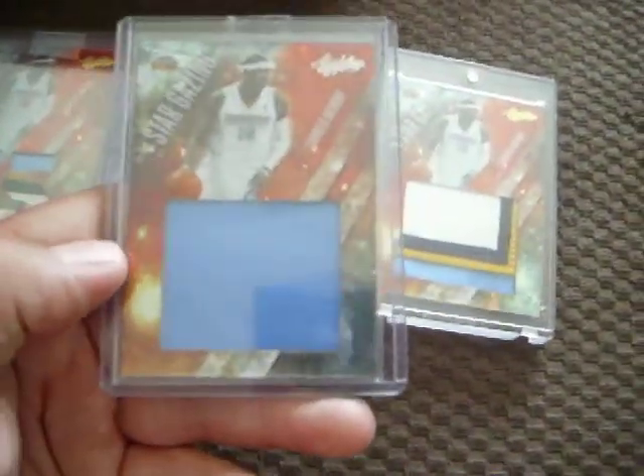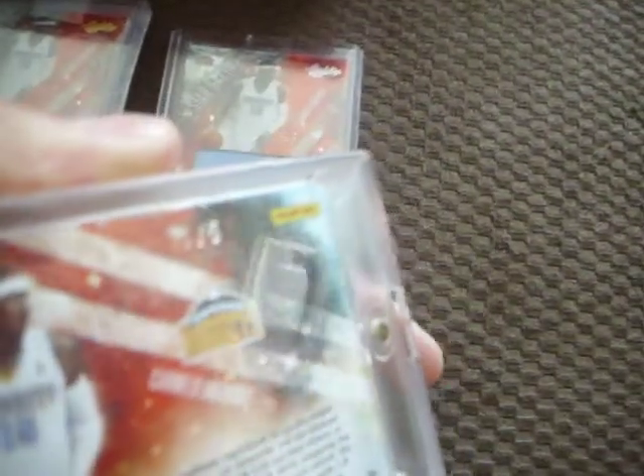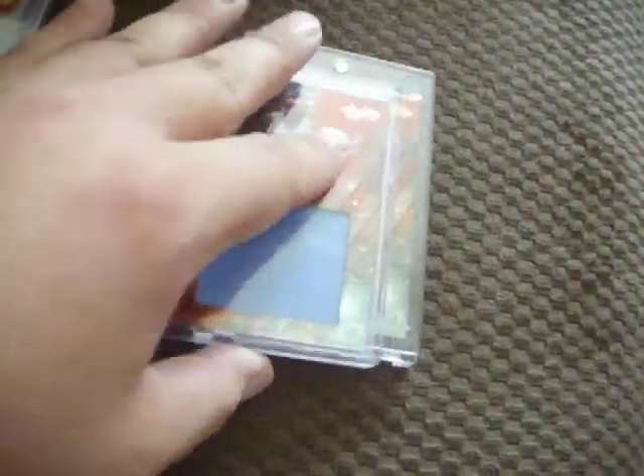This one is numbered 4 of 10, this one is numbered 9 of 10, and this one is numbered 10 of 10. So if anybody has any of those please let me know. This is the regular jumbo jersey, and this is the big jumbo patch which is numbered 1 of 5. I need just a plain jersey out of the 15 die cut, so if anybody has any of these cards please let me know. It's just a set that I'm trying to complete. Thanks.